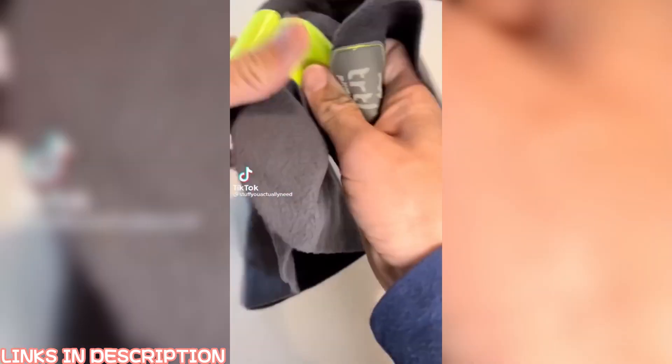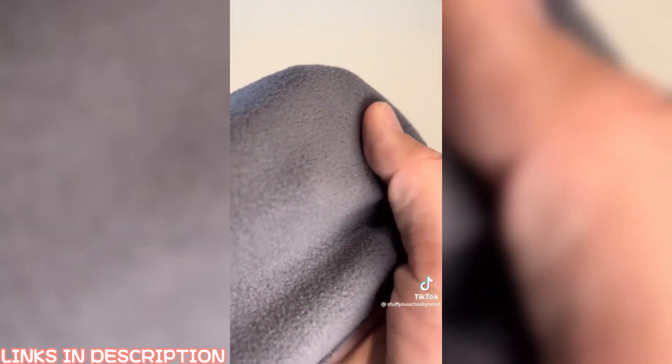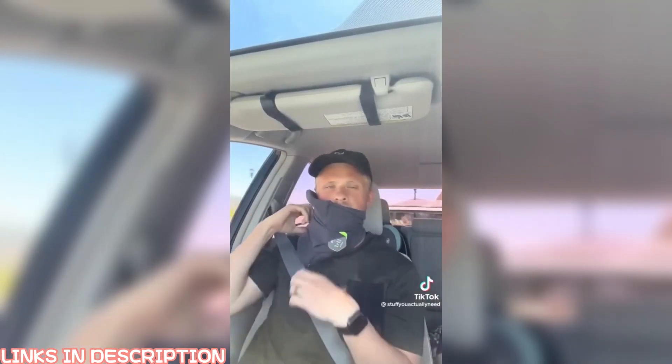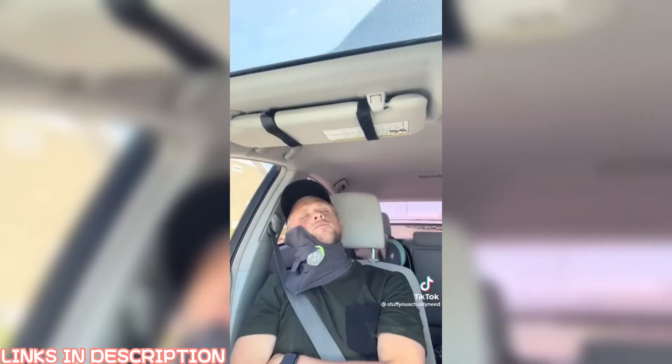Stuff on Amazon you might actually need: I have such a hard time sleeping in the car, so when I saw this turtleneck pillow I figured I should give it a shot, and I can't believe how comfy it is. The material is super soft, it's lightweight, easy to put on, and what I love is how adjustable it is and the way it actually supports my head when I'm sleeping.